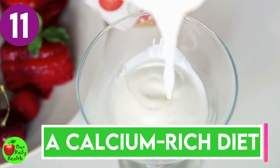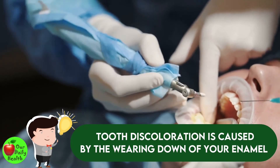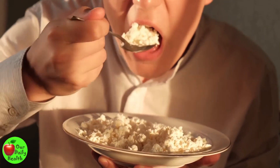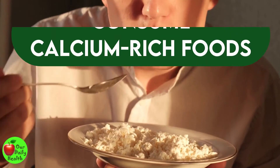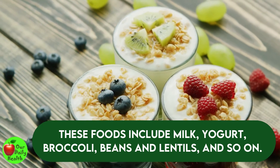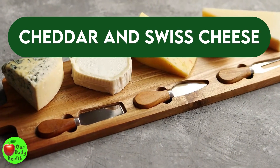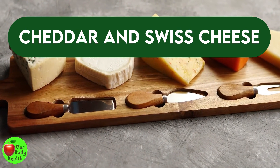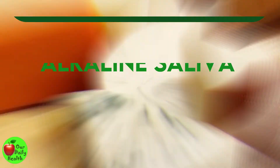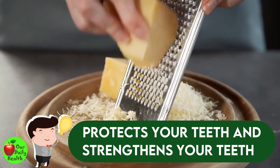Number eleven: calcium-rich diet. Sometimes tooth discoloration is caused by the wearing down of your enamel, revealing the yellowy dentin beneath. An effective way to prevent less-than-white teeth is to strengthen your enamel by consuming calcium-rich foods such as milk, yogurt, broccoli, beans and lentils, and so on. Number twelve: cheese. Cheddar and Swiss cheese can help increase the production of alkaline saliva in your mouth, which helps fight the bacteria that cause plaque. It also protects your teeth against acid buildup and strengthens them with calcium and phosphates.